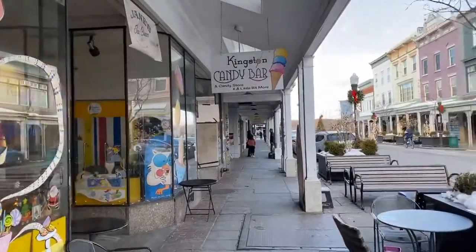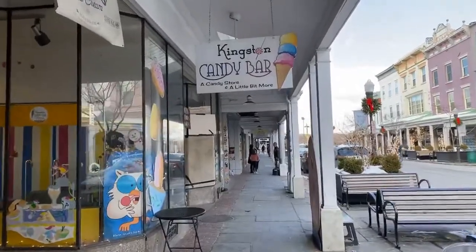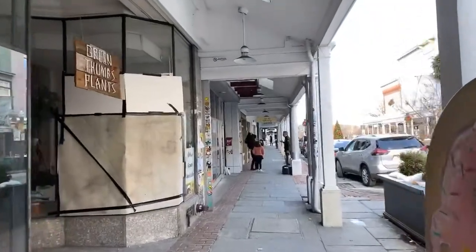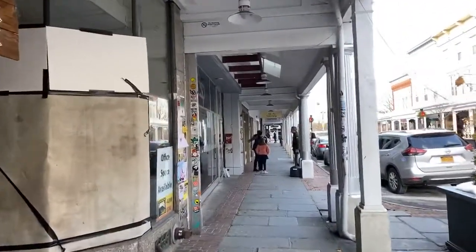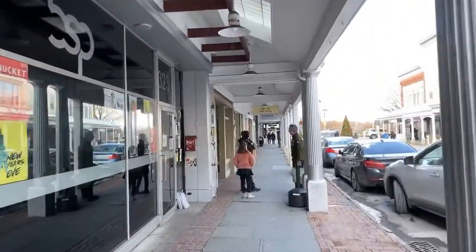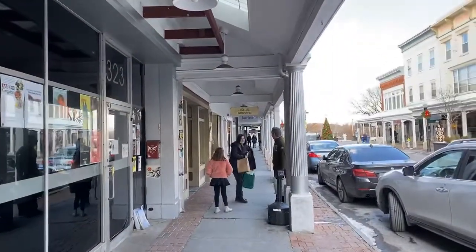They've got all kinds of cute little shops, the Kingston candy bar. It feels small, but it also feels big. Kingston is divided into three: there's the uptown historic area which we're in right now, there's a midtown section which is more art lofts and old factory buildings converted into lofts, and the downtown which is by the water. You've got the best of all worlds.